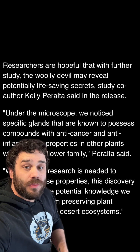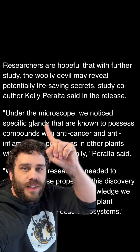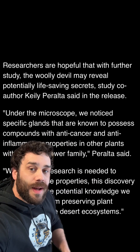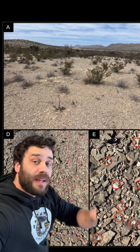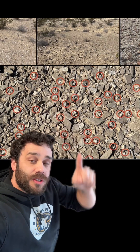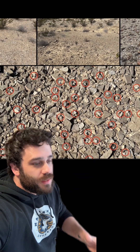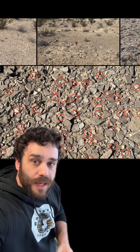Under the microscope, these researchers found out that this woolly devil actually has specific glands that are known to possess compounds with anti-cancer and anti-inflammatory properties. So this little plant that seems to just live in a few pockets of this desert — you can see them scattered around here, circled in red — could potentially do good for us or for other animals on this planet.